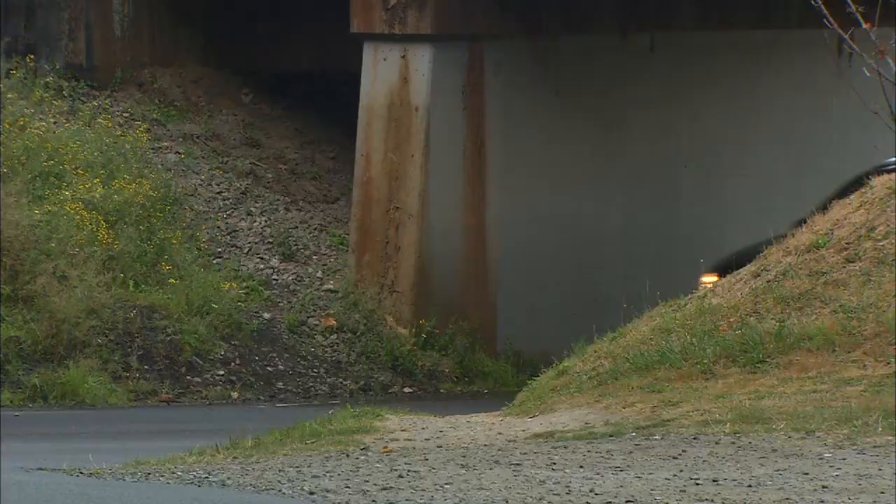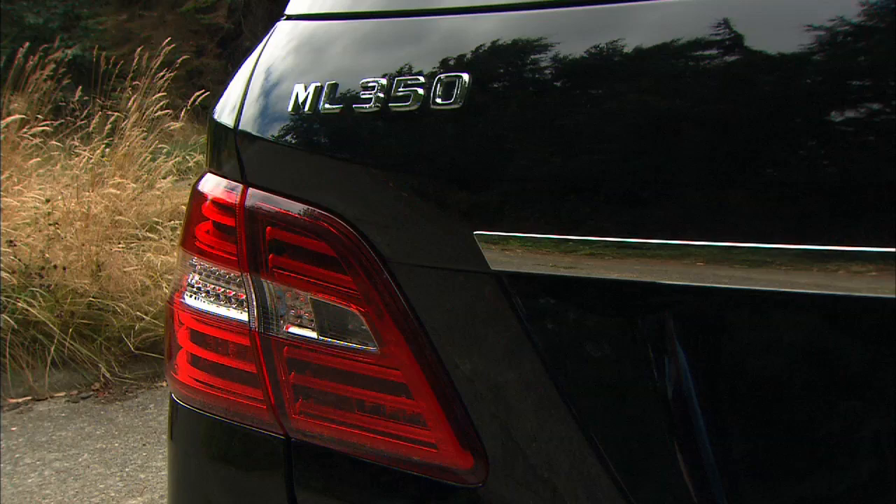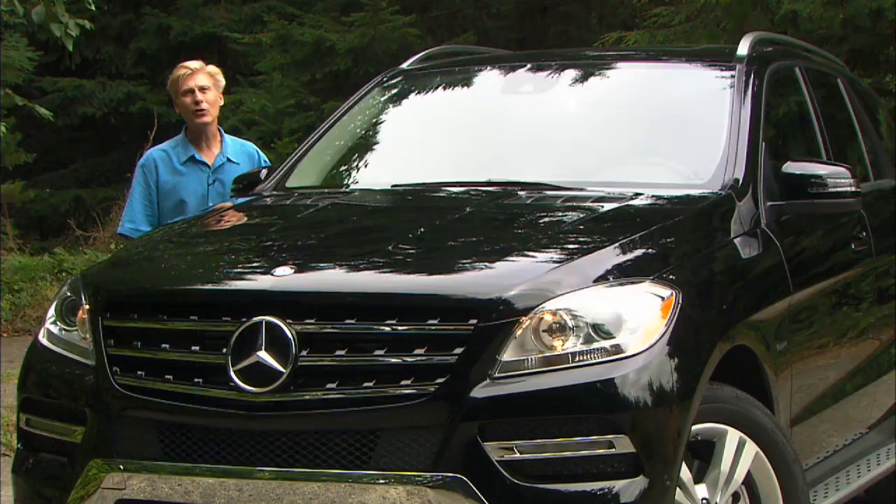The wealthy have places to go and things to do. Many luxury SUVs out there will get the job done, but Mercedes-Benz hopes to lure well-off buyers into this, the new third-generation ML350.